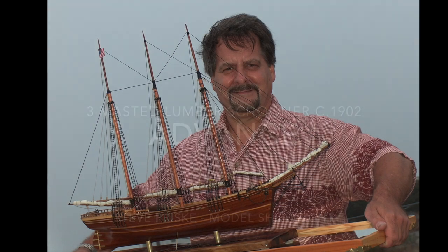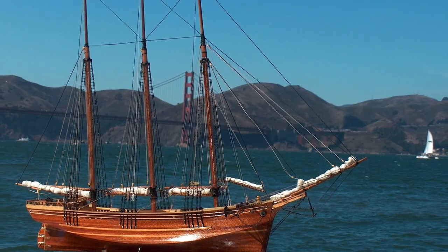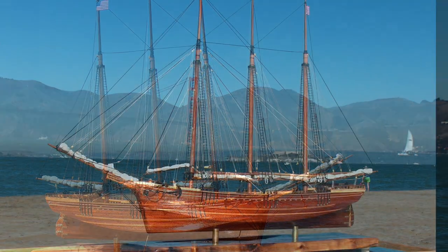Hi, this is model shipwright Steve Prisky with another short video about one of my favorite tall ship models I've been commissioned to build — the three-masted lumber schooner Advance, circa 1902.